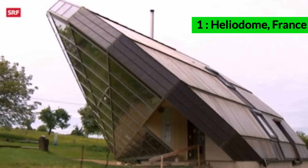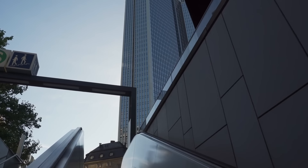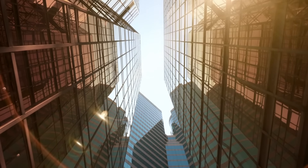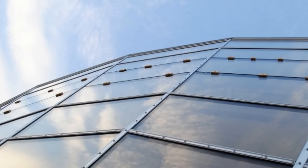Helliodome, France. The Helliodome in Costweller, France is a bioclimatic solar house designed by Eric Wasser. This architectural marvel is oriented and angled to maximize the sun's energy. In the summer, the high sun is blocked by the roof, keeping the house cool.